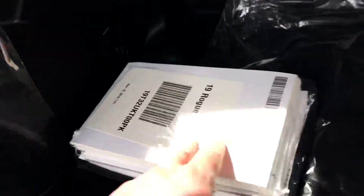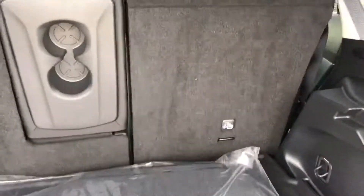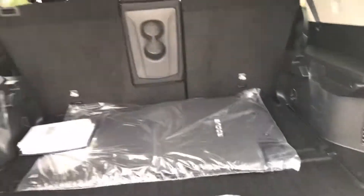First aid kit here, carpet mats, owner's manual. You do have two tethers there for car seats if anybody's in a car seat.